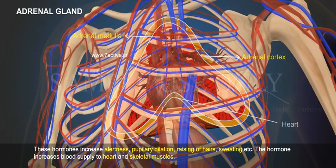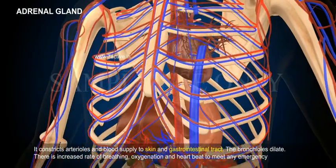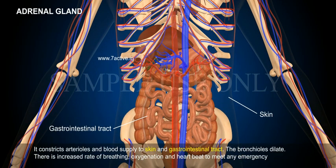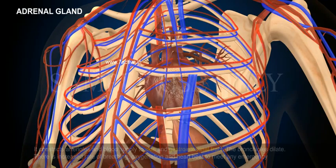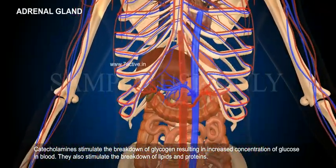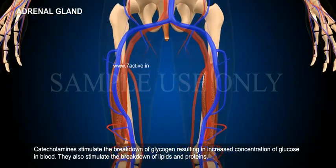The hormone increases blood supply to heart and skeletal muscles. It constricts arterioles and blood supply to skin and gastrointestinal tract. The bronchioles dilate. There is increased rate of breathing, oxygenation and heartbeat to meet any emergency. Catecholamines stimulate the breakdown of glycogen resulting in increased concentration of glucose in blood. They also stimulate the breakdown of lipids and proteins.